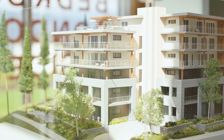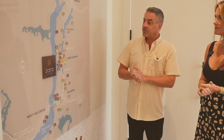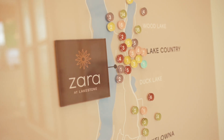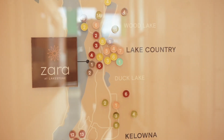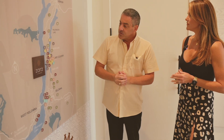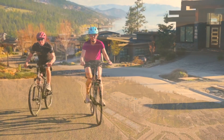One of the exciting things about Zara's location is that it's very close to the airport — within 10 minutes — which our travellers and owners love. We're only 20 minutes away from Kelowna, and buyers love the fact that they can be close to Kelowna but a little removed and have a resort lifestyle here. You are close to things but you are living in nature.